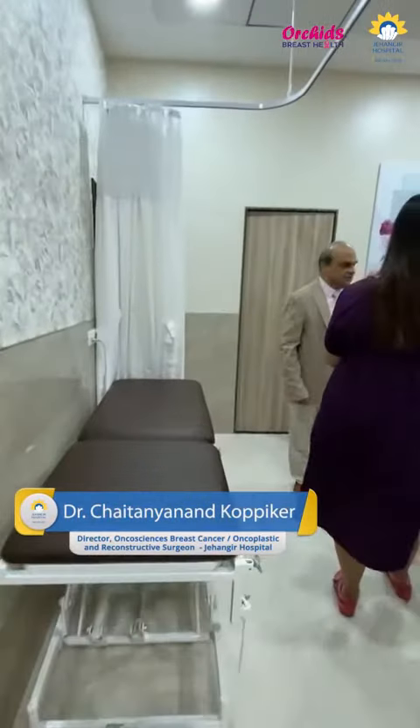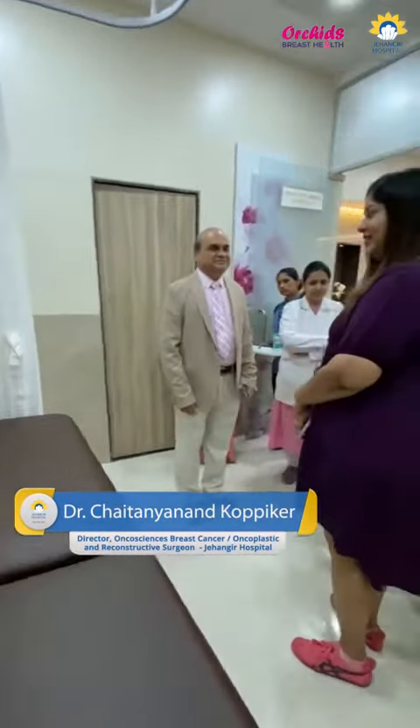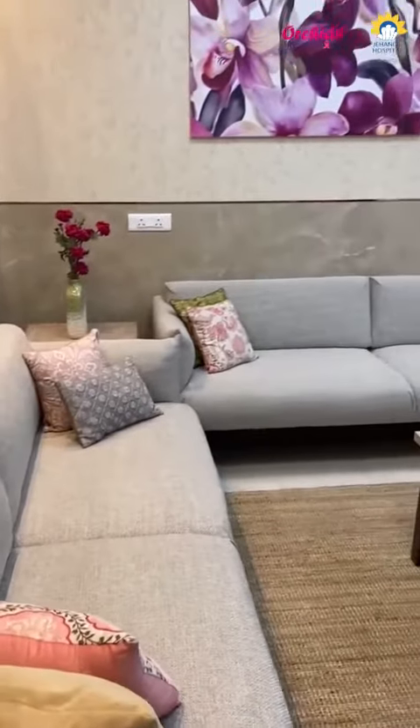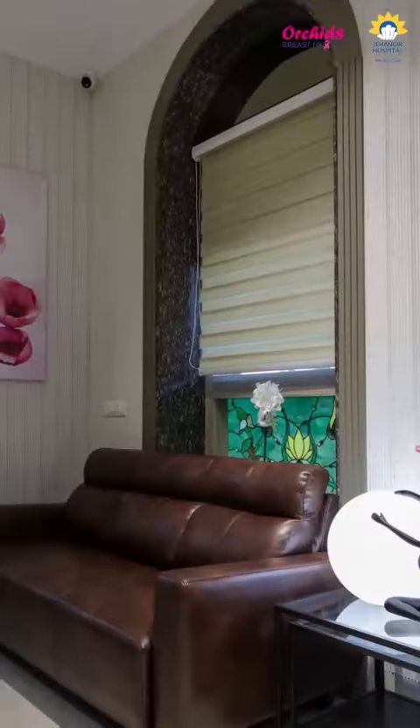Orkid's breast health center has been functional for many many years, and its main aim has always been to provide absolutely state-of-the-art breast care to the city of Pune. It has always pioneered a lot of procedures and surgical innovations in the field of breast health, nationally and internationally.